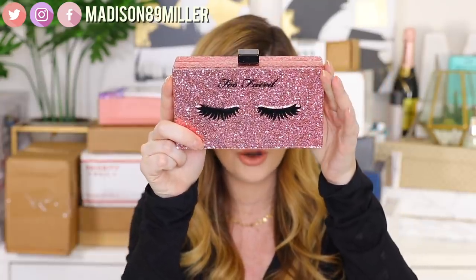The first one is from Too Faced and this is really, really cute. Look at this little box they sent over — oh my goodness, this is adorable. It's a little clutch with little hooks, and inside they have a full-size Better Than Sex mascara. This is such a cute idea. I love it.